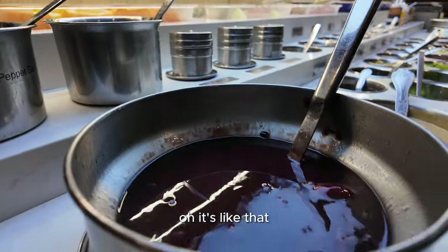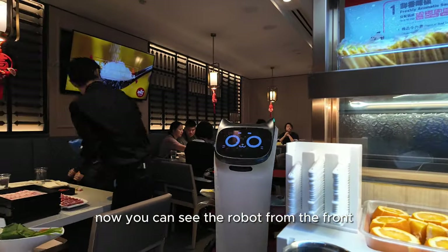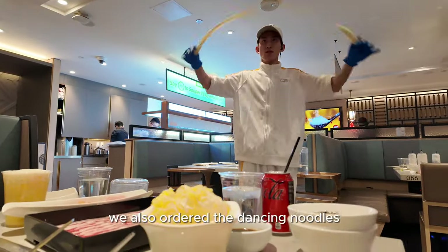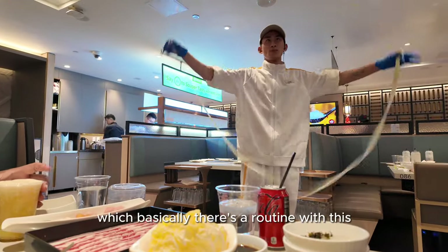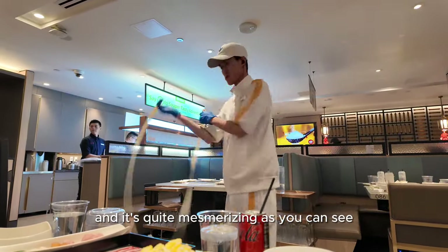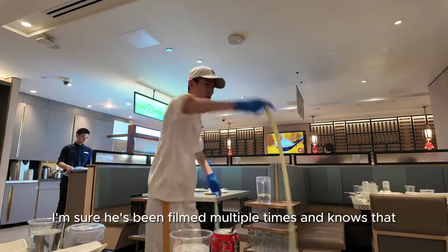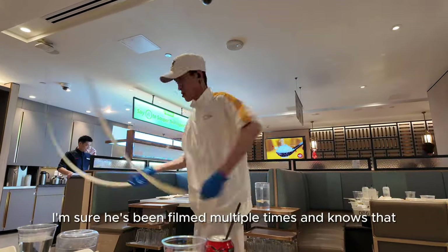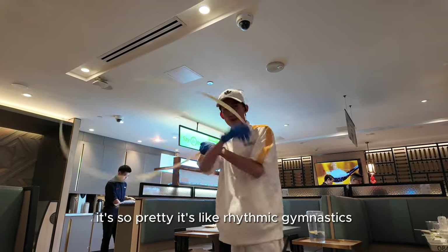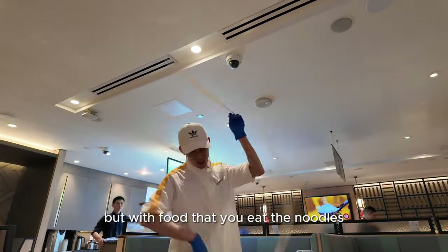Now you can see the robot from the front. We also ordered the dancing noodles, which basically have a whole routine — it's quite mesmerizing. I'm sure he's done this multiple times, but wow, it's so pretty. It's like rhythmic gymnastics but with food that you eat — the noodles.